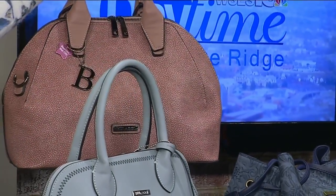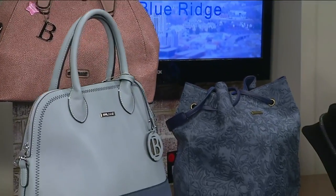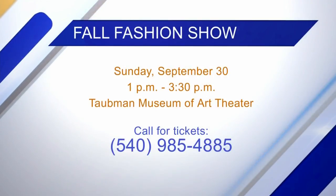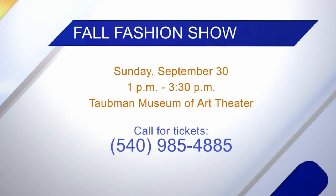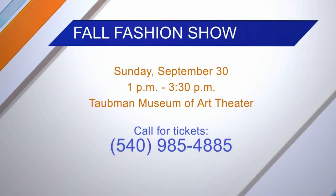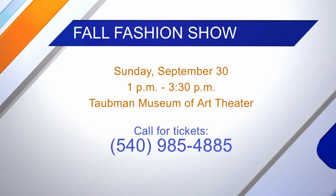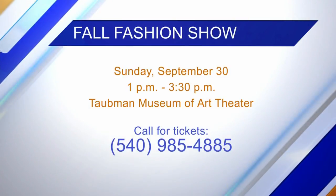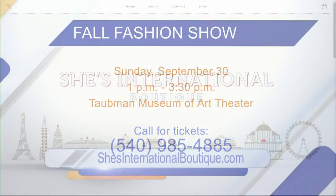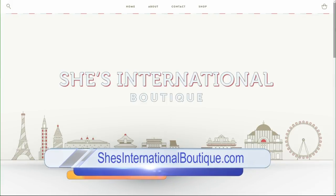We'll be having those at our fashion show September 30th as well. Let's talk about the fashion show. It's September 30th at the Tallman Museum of Art, one of my favorite places in town. We have a few tickets left, so please give us a call at 985-4885 if you're interested in coming — they're going fast. It's a neat fashion show where people can see the latest styles. If people want more information, they are located downtown and you can go to their website at ShesInternationalBoutique.com. Thank you, Diane. Thank you, Natalie — love seeing all the new looks.